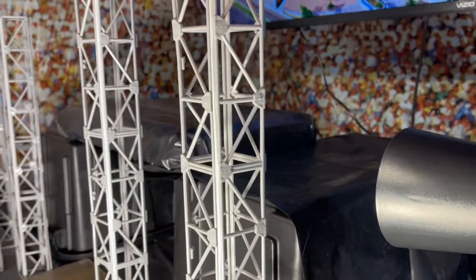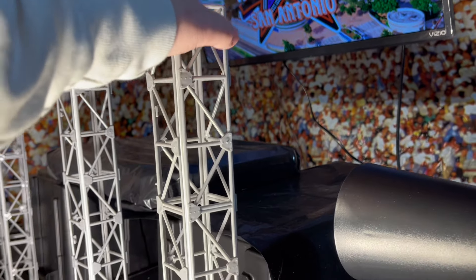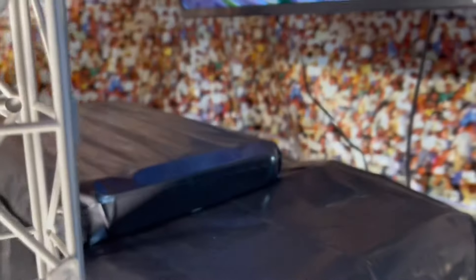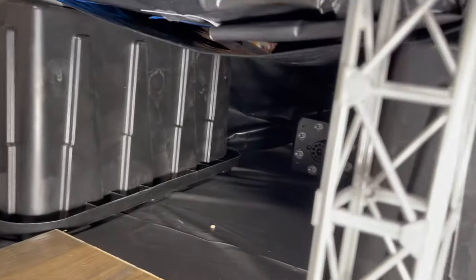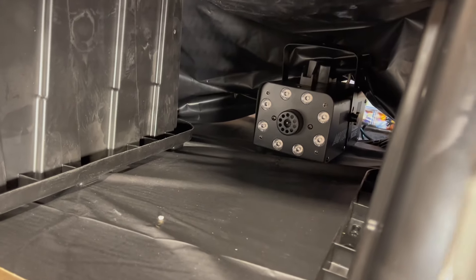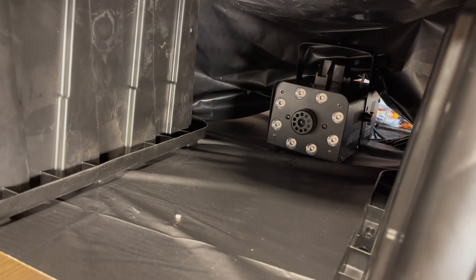And then you get into the stage — these are the scaffoldings from the Ultimate X set. Another light right here, and then with crates and some trash bags, we built the stage here. Now, back here, that is a smoke machine. I'm not gonna turn it on right now — you're gonna have to wait and see at Wrestlemania to see how it works. But that is a smoke machine with lights.